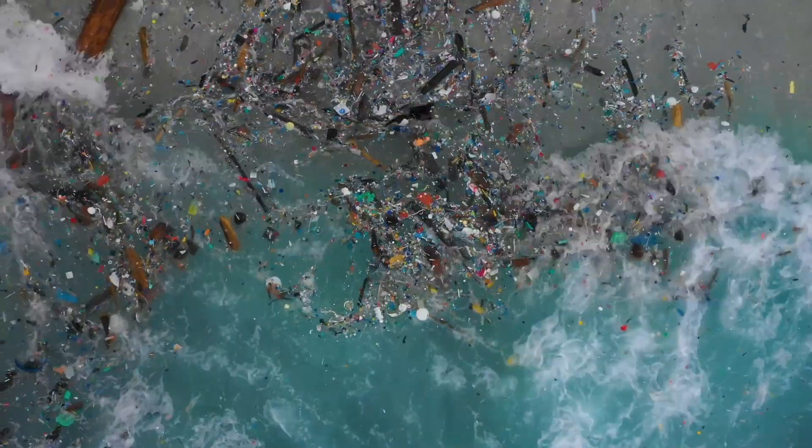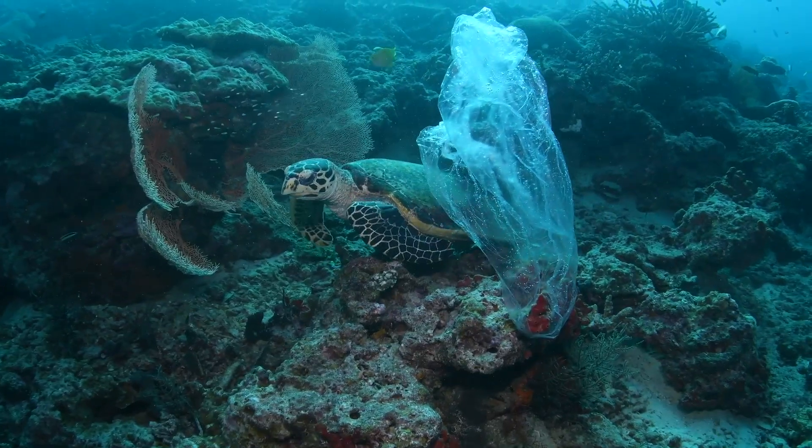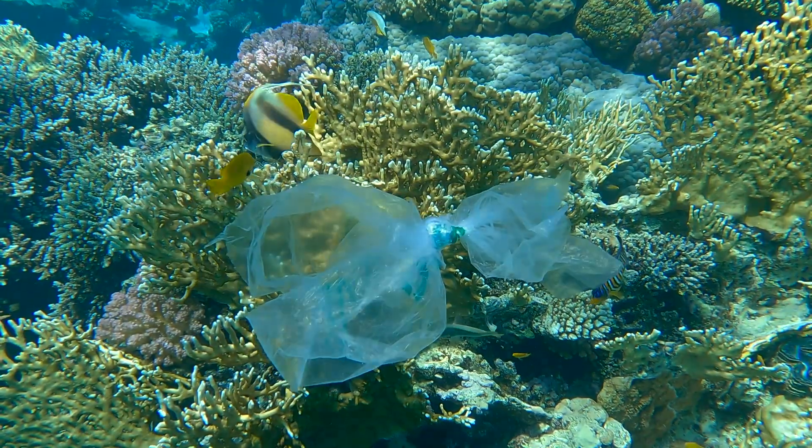All over the world, billions of pieces of plastic and trash are polluting the oceans and causing damage to fragile coral reef ecosystems.